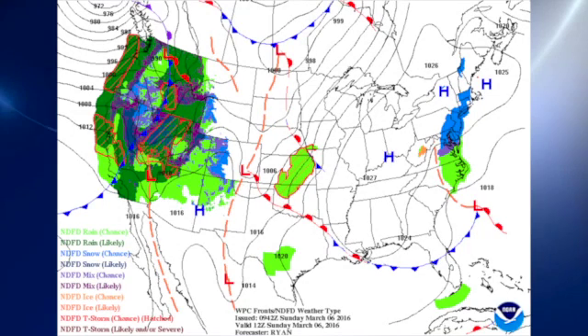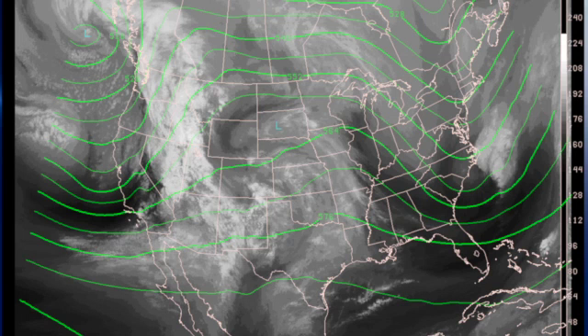The surface map this morning features that high pressure we mentioned yesterday, which is going to be the predominant feature in the surface weather pattern over the next several days as we also build in an upper ridge. In the upper atmosphere, we're seeing the trough move off to the east coast and into the Atlantic, and that ridge will be coming over us and staying pretty stout for the next several days, keeping us dry at least through Wednesday, with some showers perhaps on Thursday.